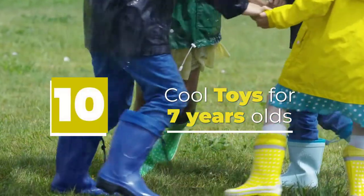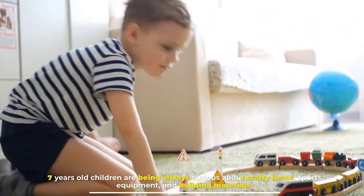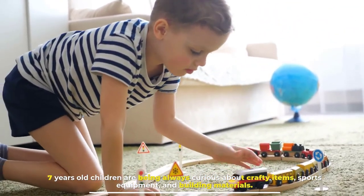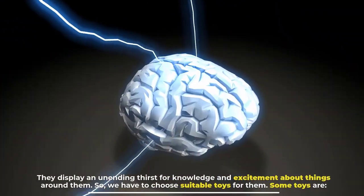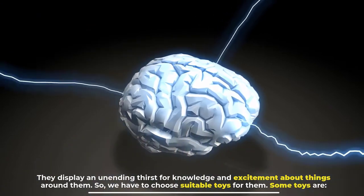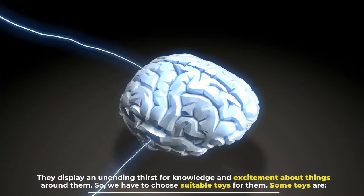10 cool toys for seven year olds. Seven year old children are always curious about crafty items, sports equipment, and building materials. They display an unending thirst for knowledge and excitement about things around them, so we have to choose suitable toys for them.